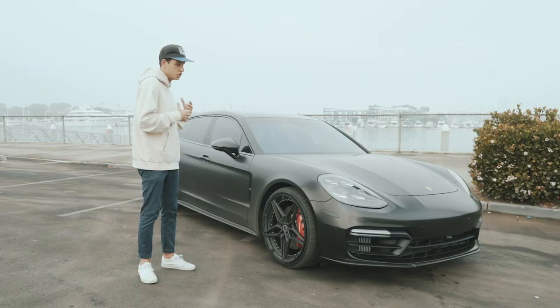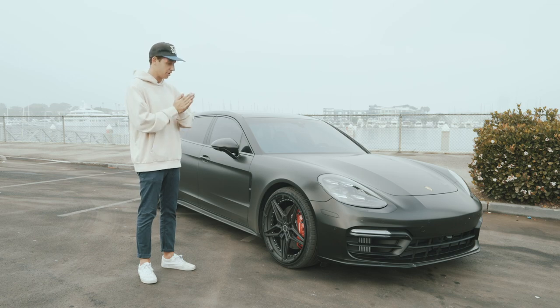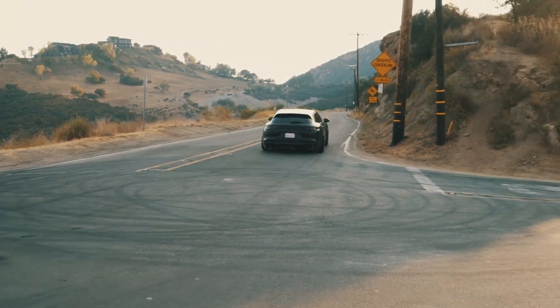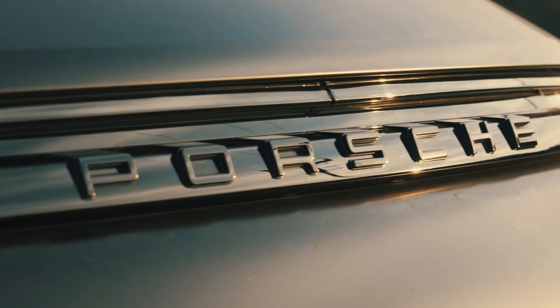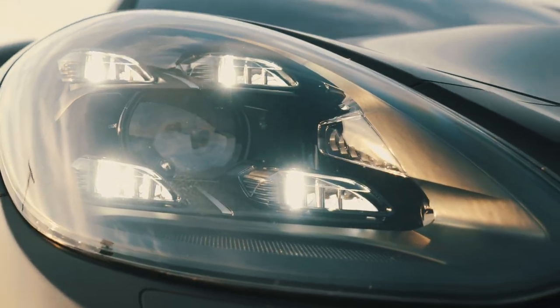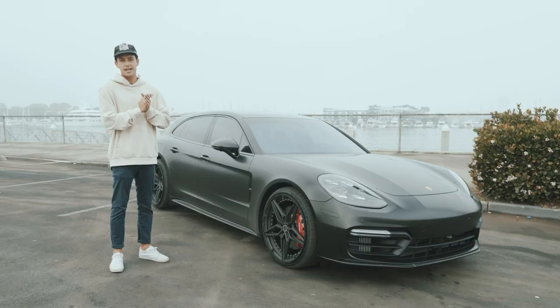Speaking to that performance — you're looking at a wagon that weighs just about 5,000 pounds, which is heavy, and it still does 0 to 60 in right around three seconds. We're in supercar territory — that three-second range is actually supercar range, Tesla range. A lot of that has to do with the incredibly smart four-wheel drive system by Porsche and obviously the massive amount of power paired with that.